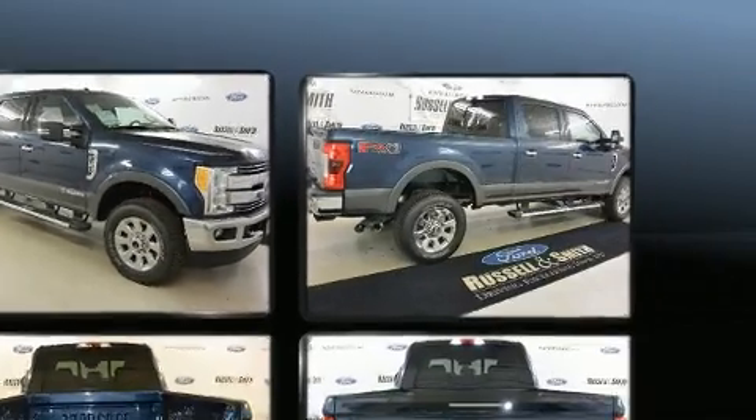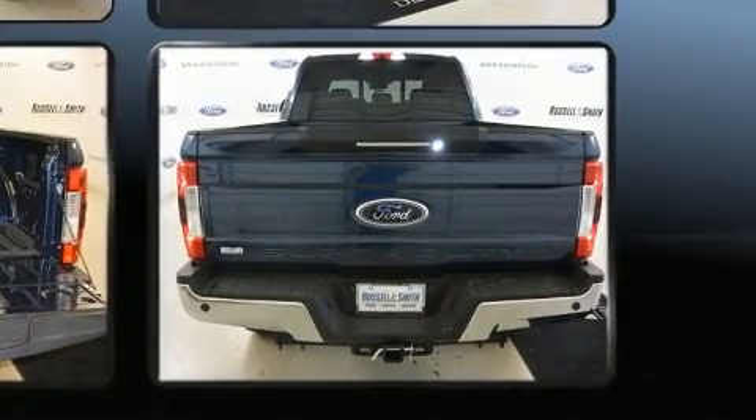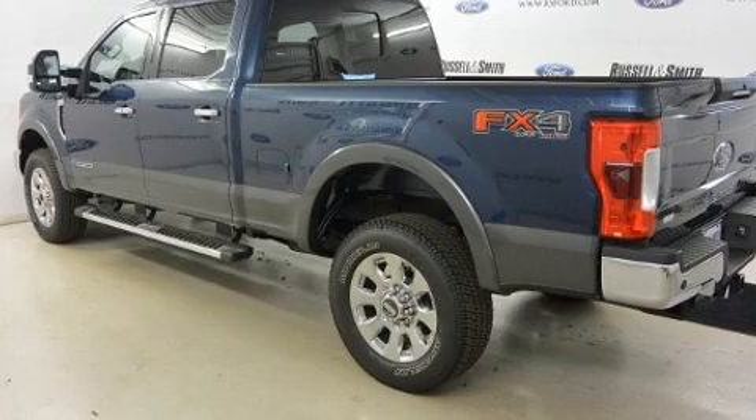Ford prioritized practicality, efficiency, and style by including delay off headlights, front and rear reading lights, variably intermittent wipers, an outside temperature display, skid plates, blind spot sensor, and more.